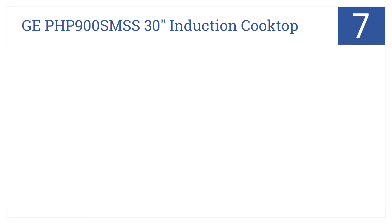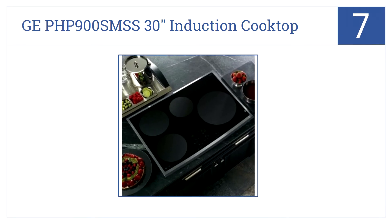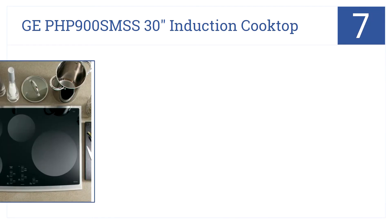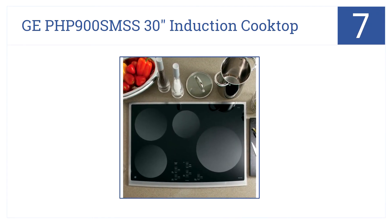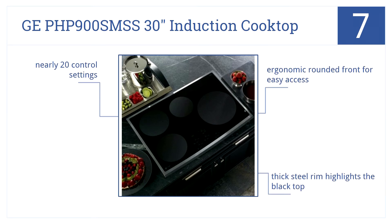At number 7, no need to worry about over- or undersized pans with the GE PHP900 SMSS 30-inch induction cooktop. It has pan-sized sensors to auto-adjust, and an ergonomic rounded front for easy access. A thick steel rim highlights the black top, and it offers nearly 20 control settings.